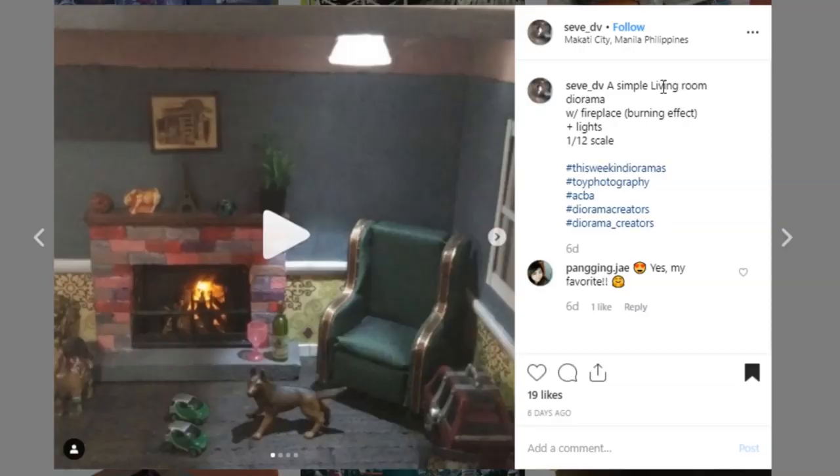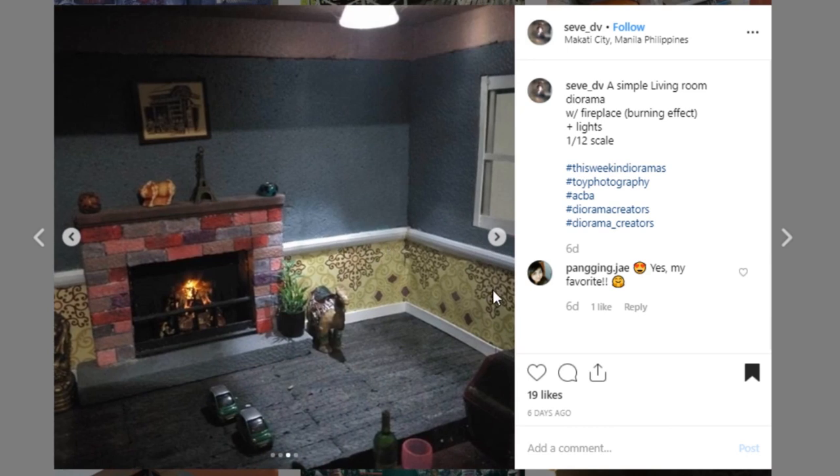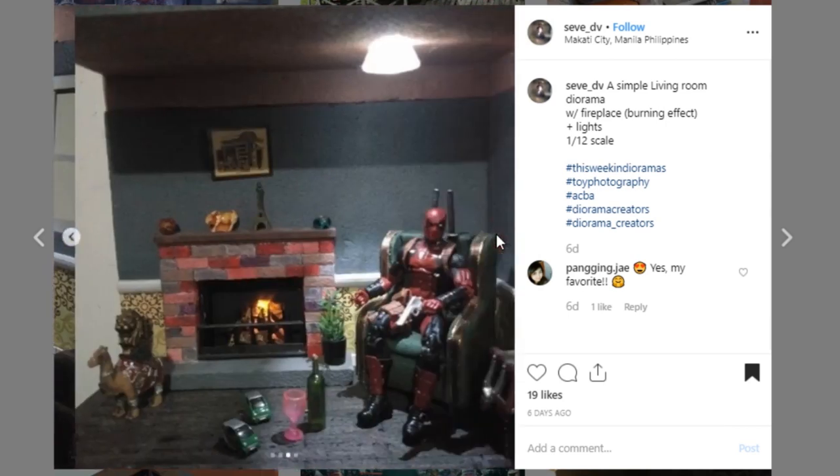Here is a fun display piece again from Sev_DV. This one is really fun — it's just inside of a house. I'm liking the fireplace, that looks really good. Your fire actually looks really, really good. I really dig it — I like this bottom portion too. Awesome job to Sev_DV. I really like this display and I like the light — just a really fun piece.